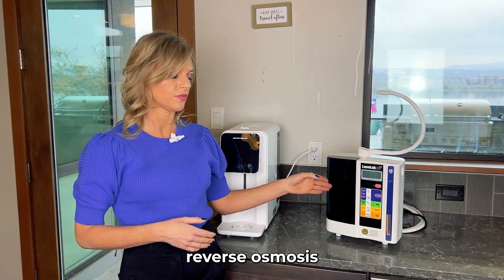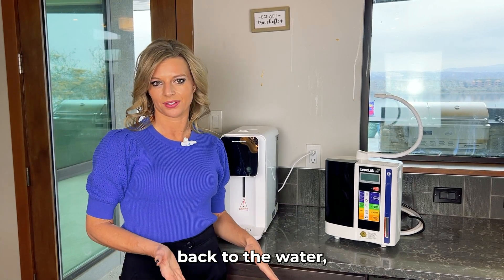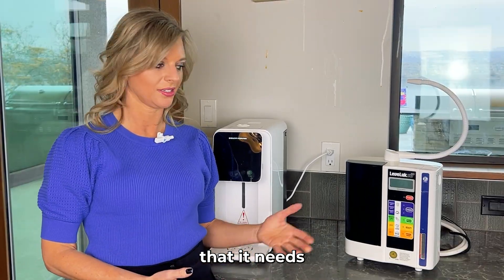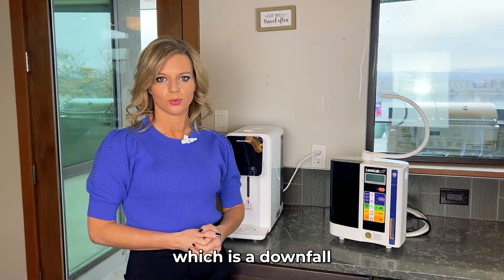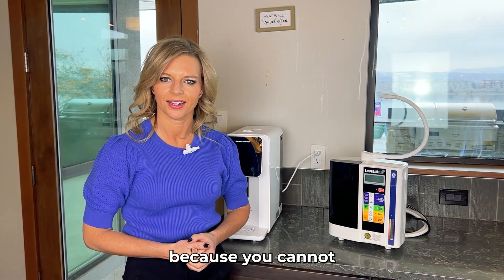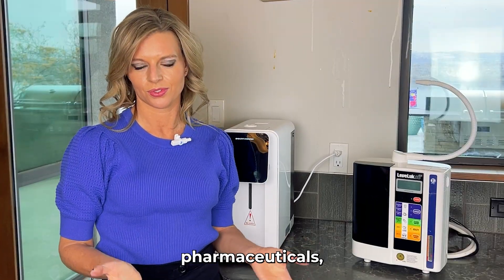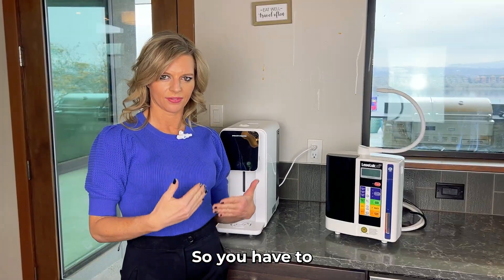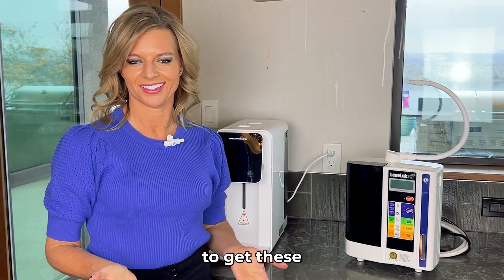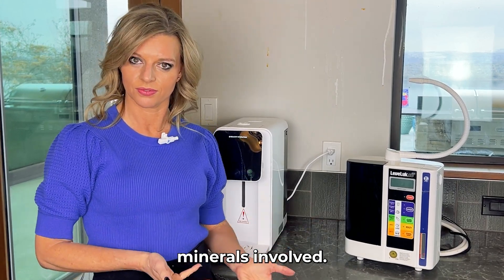You can never use reverse osmosis in an alkaline water technology unless you're adding minerals back, because it won't create the process needed to produce the water you're looking for. You have to have those minerals to create the ionization process, which is a downfall — because you cannot have well-filtered water if you're still allowing minerals through. Pharmaceuticals, heavy metals, and especially fluoride are very tiny, and you want to be able to remove these chemicals, which is why you don't want to be concerned about water pH due to the minerals involved.